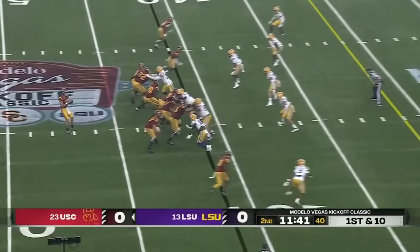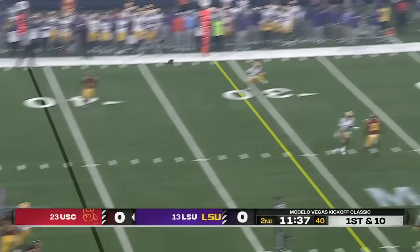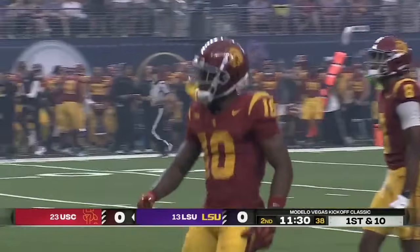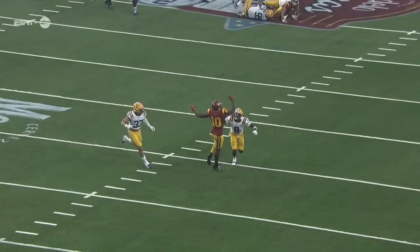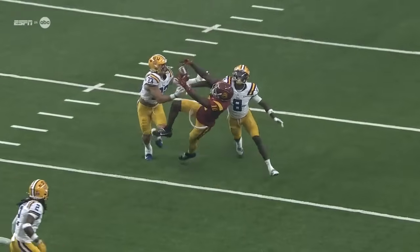Listed at 6'7", 320 — looked bigger than that. He made a big block there. Punch it into traffic. Kyron Hudson — oh my goodness, what a catch! What a play. That's just a one-hand catch. Threw his hand up and gave it a shot — between two defenders.